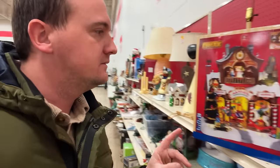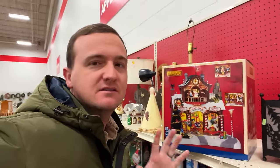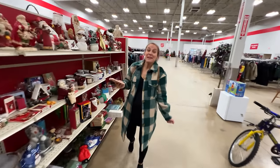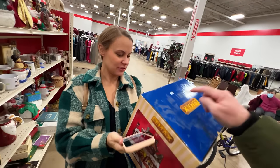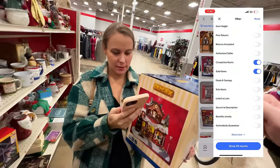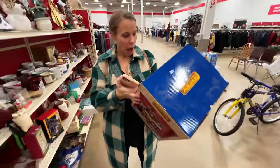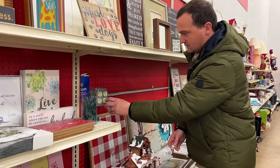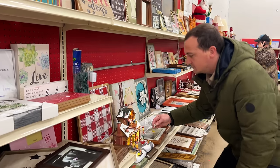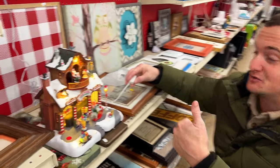I think I found my first score. It's $30 and it sold on eBay for $80. I recognize the brand from that other Christmas house. It sold for $80 like yesterday on eBay. It's a cool one — we've got to make sure it's not chipped or anything. It looks like it all works. Sweet.